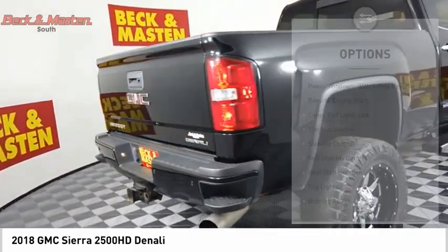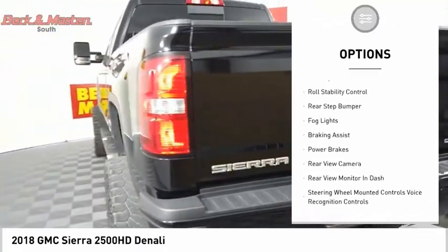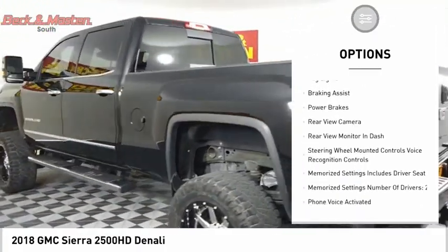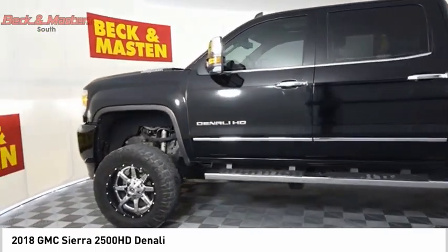Here are some of this vehicle's great options: power windows with safety reverse, remote engine start, cargo bed light LED, traction control, stability control, roll stability control, rear step bumper.